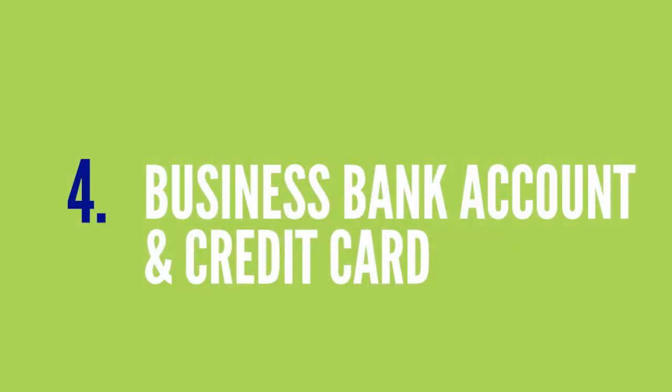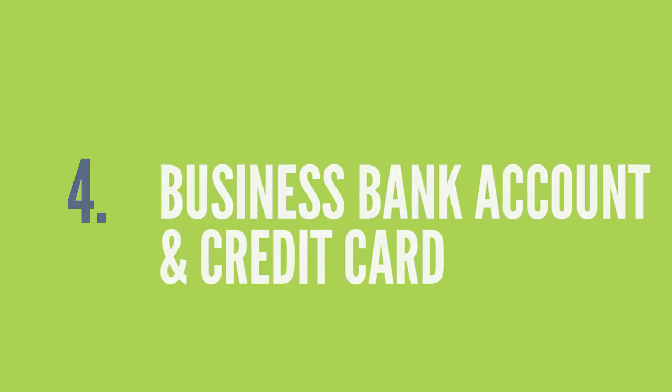Now let's get into setting up a bank account and credit card exclusively for your business. Ideally, you want to open a bank account and credit card that will only be used for your business. You want to do that so you keep your personal and business funds separate. That's important for tax purposes. It's not required, but it makes it much easier to keep track of income and expenses.